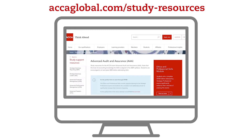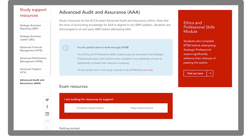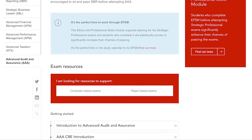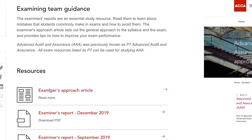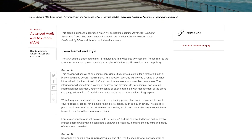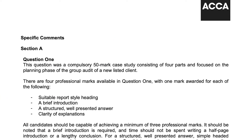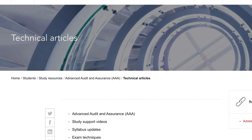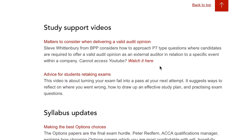However you study, ACCA will support your learning journey with a range of free resources. We provide study guidance to help you get started and ongoing support through your learning journey to help get you exam ready. There is guidance from the examining team including an approach article which gives study advice and an essential introduction to what's covered in the exam. We also provide examiner's reports which give constructive and detailed feedback, and you'll find technical articles, guidance on exam techniques and webinars to support your studies.